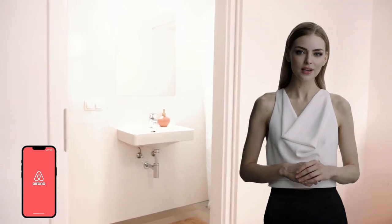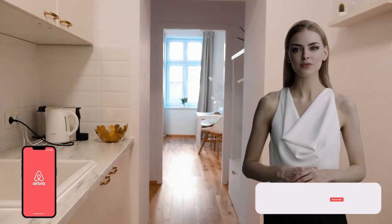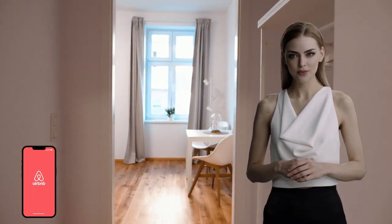And that's it for our discussion on Airbnb rental arbitrage. If you have any questions or comments, feel free to leave them in the comments section below. Don't forget to like and subscribe for more videos on business strategies and opportunities like this one. Thanks for watching, and we'll see you in the next one.